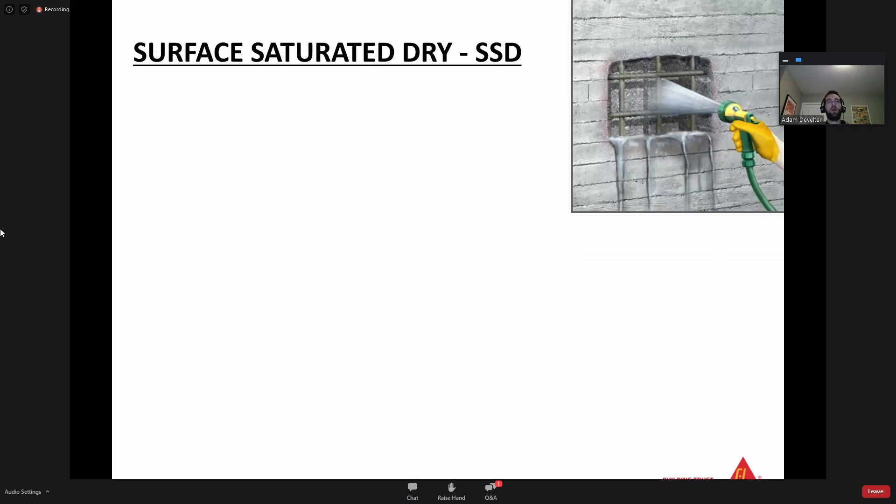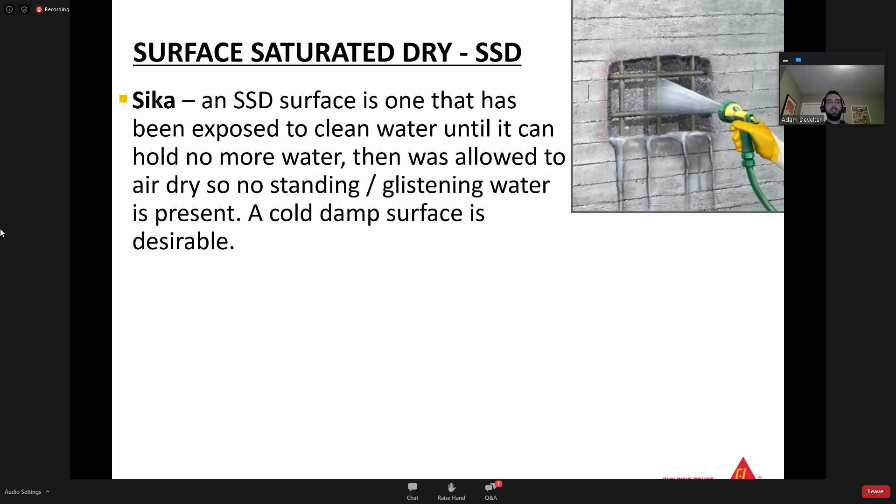So far we've covered: identifying an area that needs to be repaired, saw cutting the perimeter, chipping out the bad concrete as well as some good concrete to get a simplified rectangular patch, and using various tools to reach the required CSP profile. The next key stage is getting that concrete SSD - surface saturated dry. This will be on the Sika data sheet as well. Sika's definition: an SSD surface is one that has been exposed to clean water until it can hold no more water, allowed to air dry so no standing or glistening water is present, and a cold, damp surface is desirable.